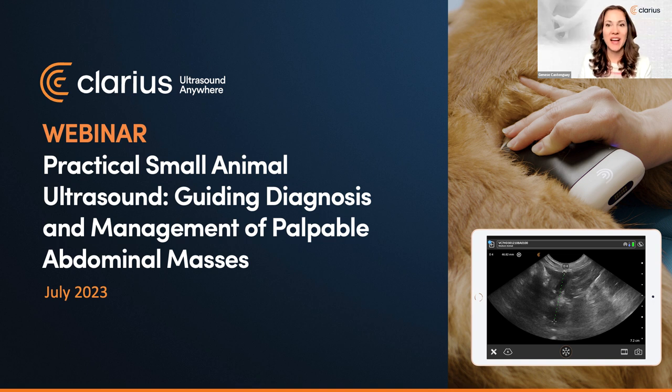Hello and welcome. I'm Jeunesse Gastelgate, VP at Clarius. We're excited that you're joining us today. We've been collaborating with ultrasound educator Dr. Camilla Edwards since 2021, and we're excited to welcome her back today as she joins us from Cambridge, England for our live webinar: Practical Small Animal Ultrasound, Guiding Diagnosis and Management of Palpable Abdominal Masses.